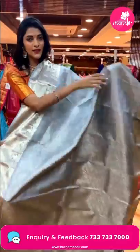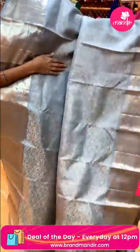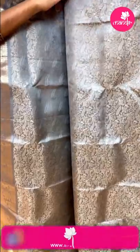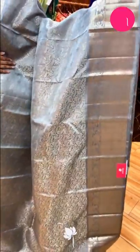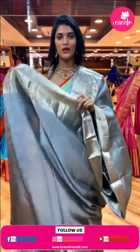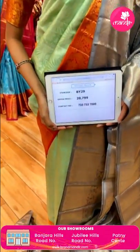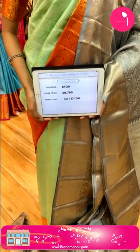Wow, this is a pretty lovely gray color saree — gray color sarees are really nice. The body has florals and leaves in silver zari. The border has florals and paisleys with cross lines. The pallu has leaf buttis in cross-strix pattern. The blouse is a self blouse. Item code is BY29 and the weaver's price is Rs. 20,799.